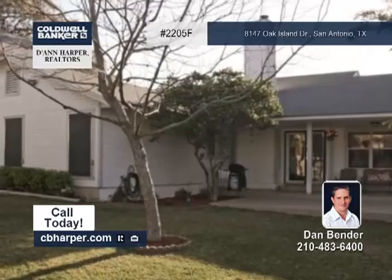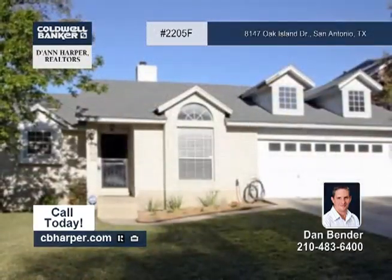The high ceilings and large backyard just add to the open feel of the home. Give Dan a call today.